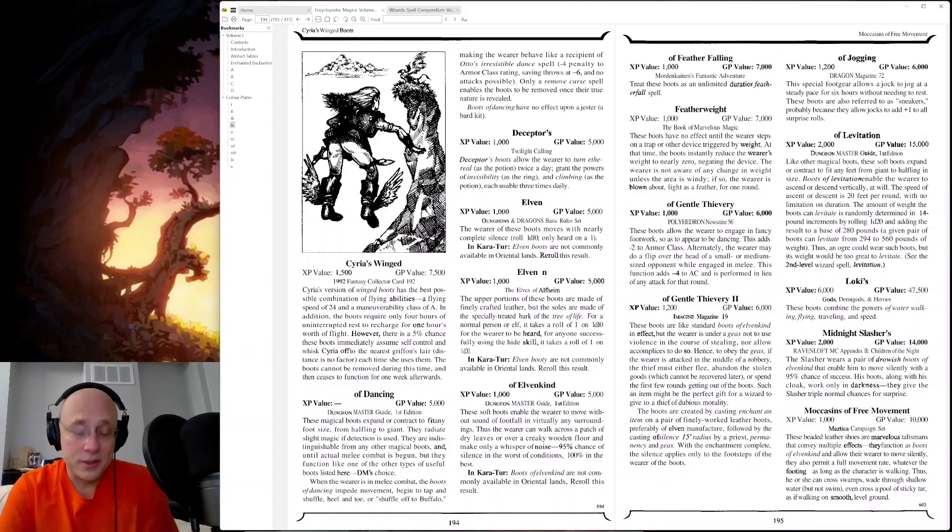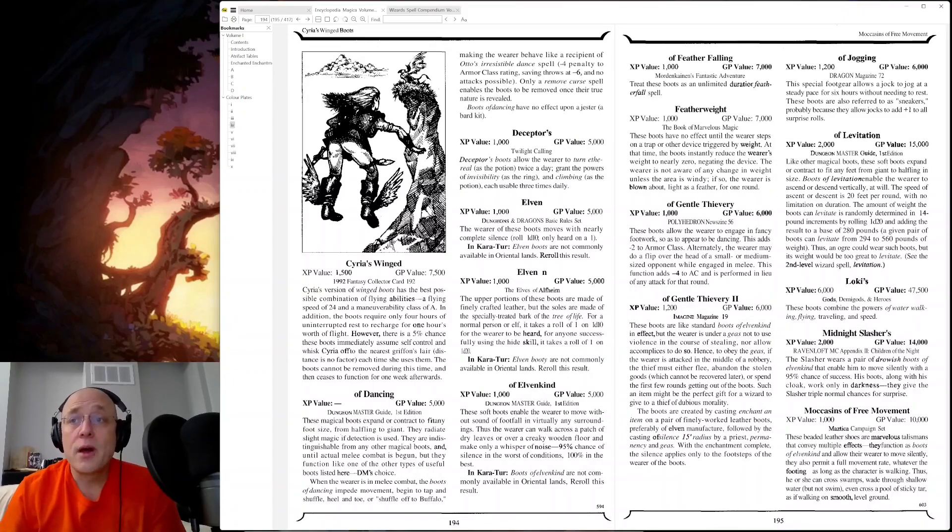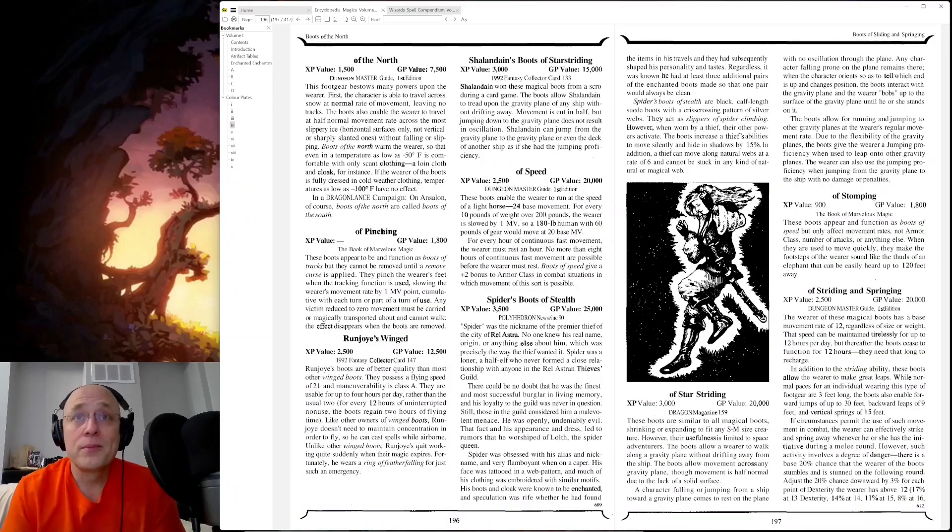Bonguson's Free Movement — this speaks to me. These beaded leather shoes are marvelous talismans that convey multiple effects. They function as boots of elvenkind and allow their wearer to move silently. They also permit full movement rate, whatever the footing, as long as the character is walking. Thus, he or she can cross swamps, wade through shallow water — but not swim — even cross a pool of sticky tar as if walking on smooth, leveled ground. What I want to know is, do you have mukluks for winter?